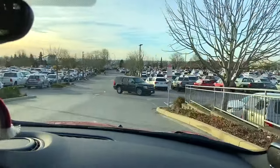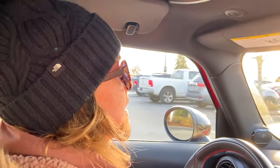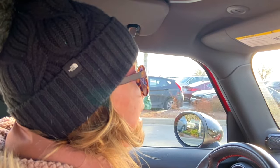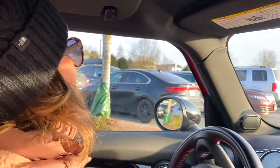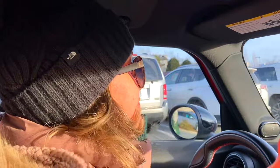Approaching Costco Wholesale. Please tell me in a comment below, people — what is your strategy for securing a parking spot? Do you stalk people? Do you wait in an aisle? Just hope that someone pulls out? Do you just drive around the parking lot for 30 minutes and hope for the best? Can there even be a strategy?